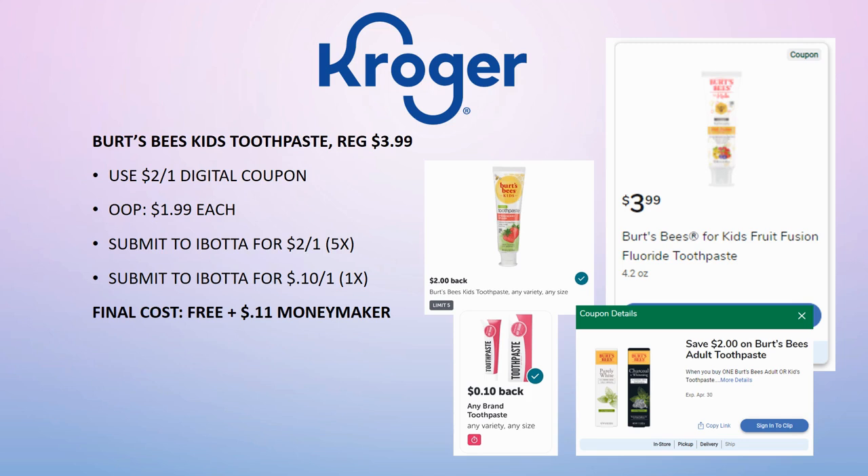Submit to Ibotta for $2 back on one. There's also an any-brand toothpaste rebate for 10 cents back on one (limit one time). So you can grab one for completely free and possibly make 11 cents in the process. Note that in some areas the toothpaste has gone up to $4.49, so you may pay a little — but it's still a really great deal.